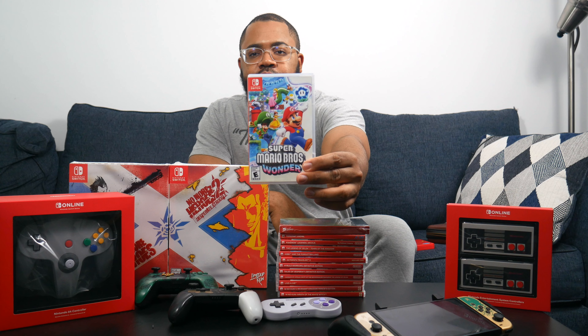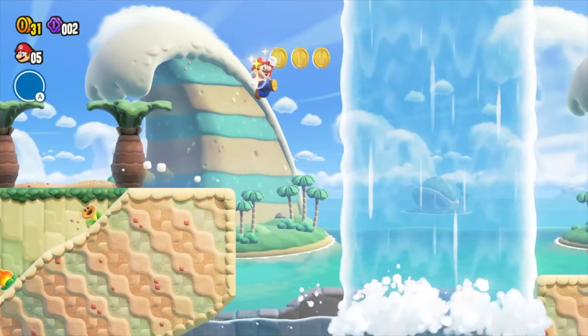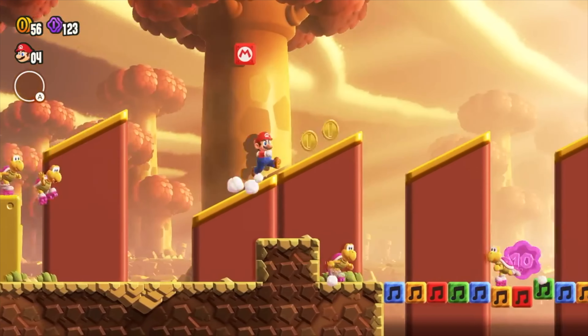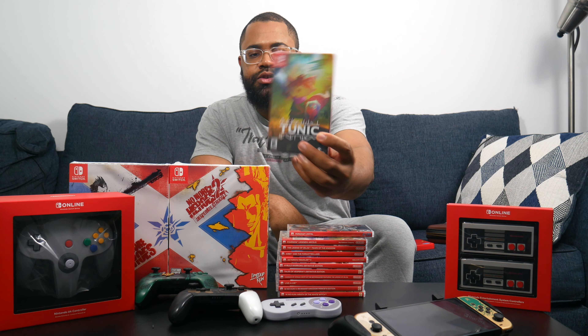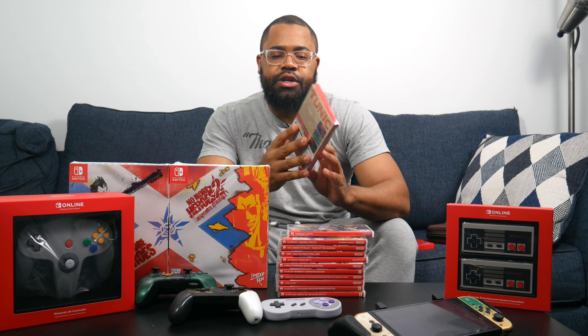Next is Super Mario Bros. Wonder, a lot of people's game of the year. It took the New Super Mario Bros. formula that was getting stale and flipped it — the Wonder Flowers, new power-ups, you never know what a level is going to do. This was really good, probably the best Mario since Super Mario World on Super Nintendo. After that is Tunic, kind of a love letter to classic 2D Zelda. I've been playing it on Xbox Game Pass but wanted it on Switch too — it came with a nice holographic cover. Tunic is a solid game.